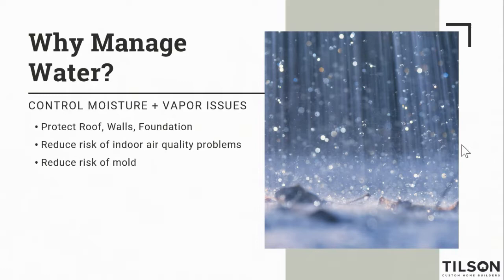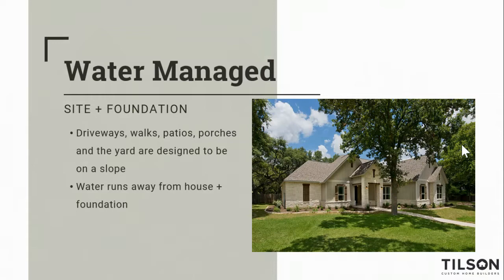Water can damage a lot of things fairly quickly, so we want to protect things from water. In some cases, we're deliberately putting water inside the home — your faucets, showers, and commodes — so how do we make sure that water gets safely out of the home without damaging anything? There's a lot of science that goes into managing water, reducing your risk of mold, and reducing your risk of poor indoor air quality. We start with the outside — we want to make sure we establish positive drainage away from the home all the way around it.